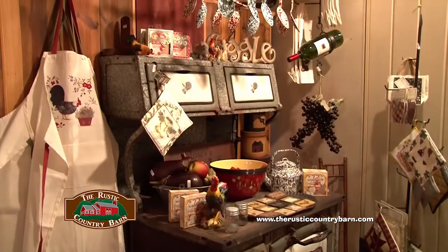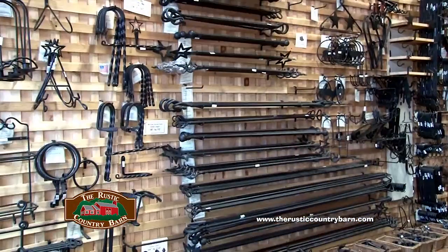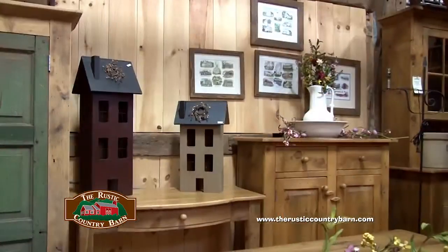Our Country Barn shop and showroom has everything you need to decorate your home. Come browse a wide selection of furniture, wrought iron hardware, lighting, and country home furnishings.